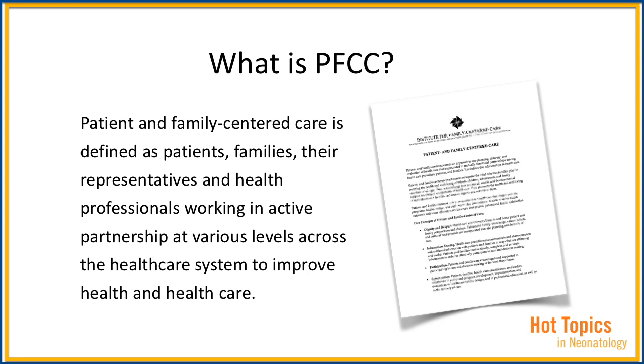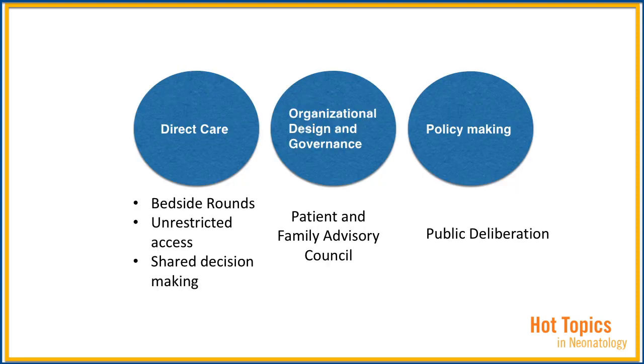The engagement happens at multiple levels of healthcare. At the level of direct care, we have rounding at the bedside, having the family in the NICU area when rounds are being conducted, ideally by a multidisciplinary team, and making family participation unrestricted so the family can be with the patients at all times. Shared decision-making means actively engaging parents in the decision-making processes, educating and helping parents make choices about care delivery.